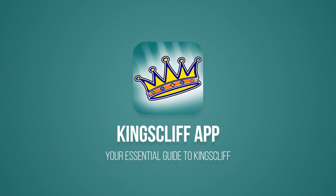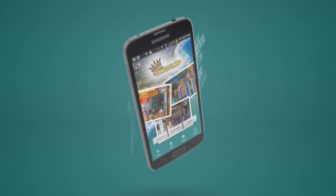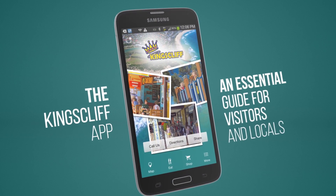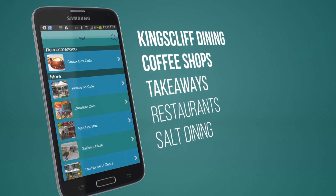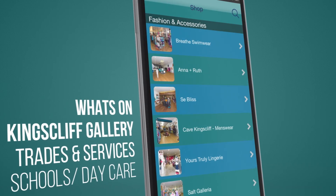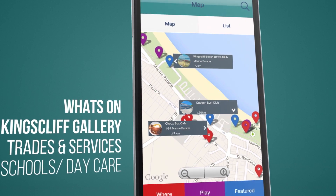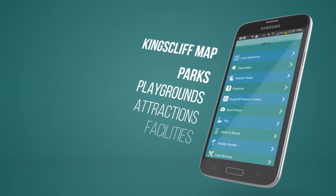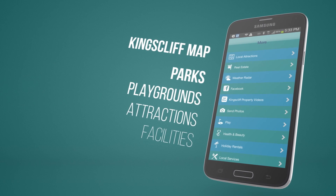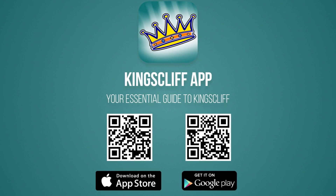Are you considering coming to Kingsley? Then you should download the free Kingsley app — the essential guide for locals and visitors. The app contains everything you need to know about Kingsley: shopping, dining, things to do, what's on, places to go, parks and facilities, and even a gallery page showcasing Kingsley, and so much more. Just search Kingsley in Google Play or the App Store, or discover Kingsley by pausing this video and scanning the QR code on your phone. Download it free today.